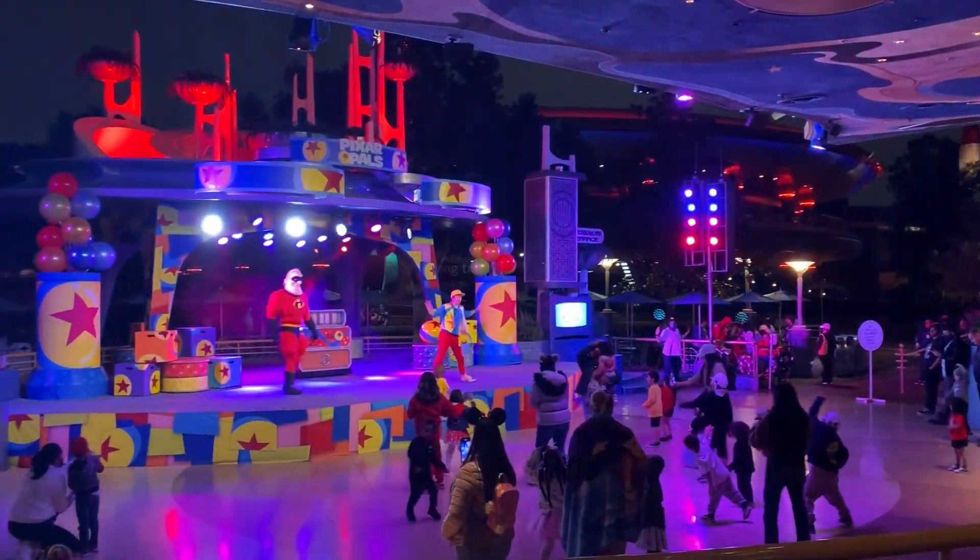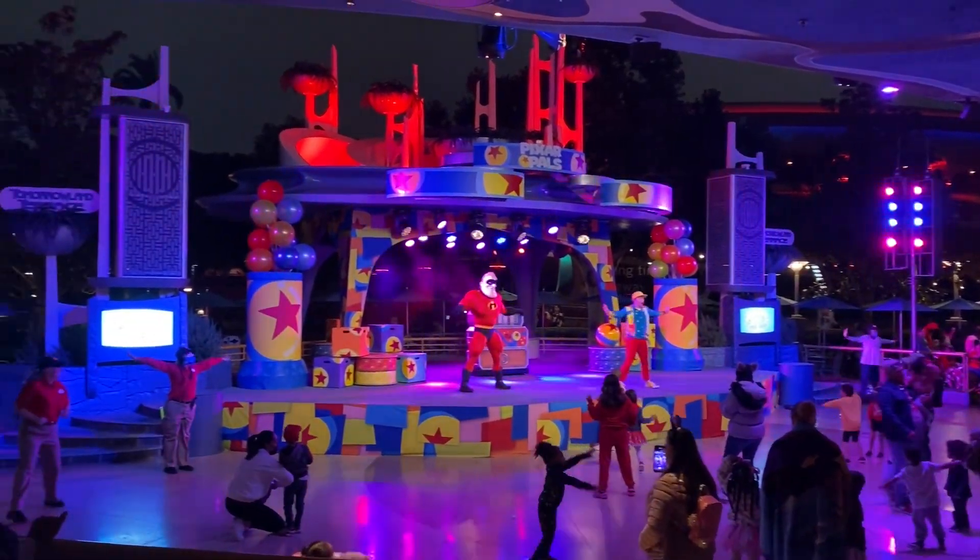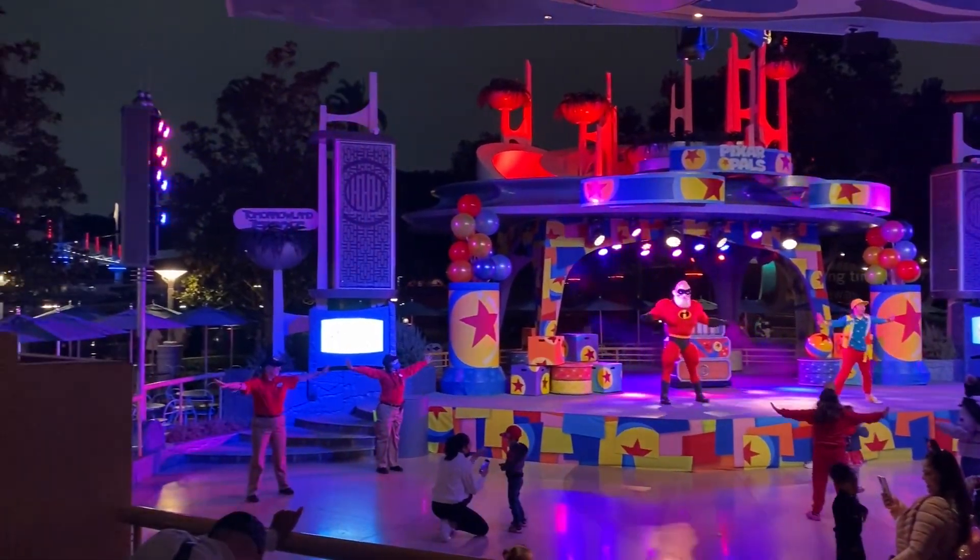We went on Soaring over California again. A little time has passed and we went back over to Disneyland. Now we're at the Pixar Pals Dance Party. Unless you're going to get out there and dance, we're gonna head out — and that means we're ending it here.